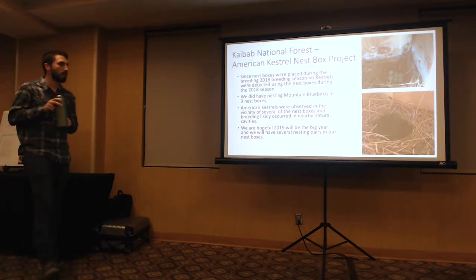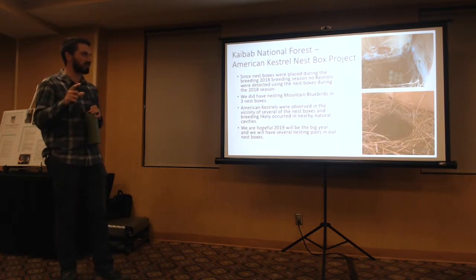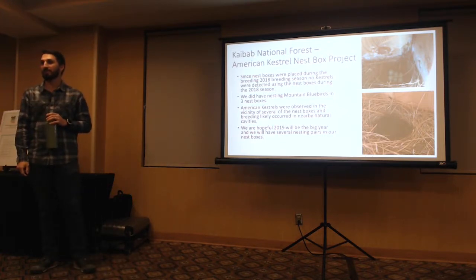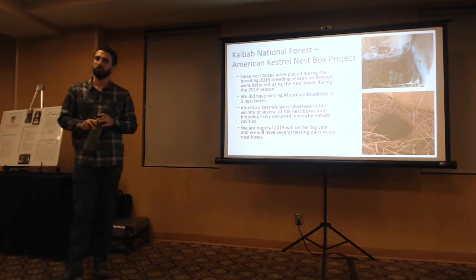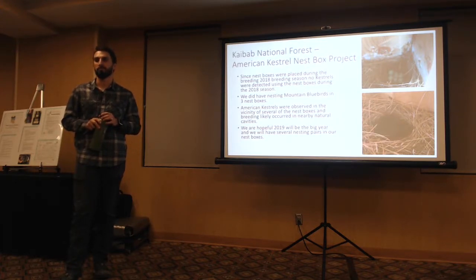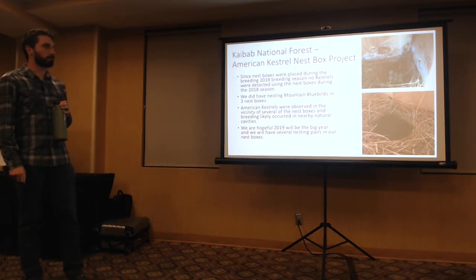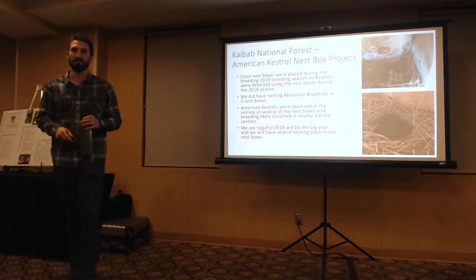It does seem a little high for bluebirds, but it's still a good safe nest — all they have to do is fly a little higher, and it's out in the open and still attractive to them. A lot of these areas, since we haven't had fires every 10 years or so to create snags, there's just a lack of available snag cavities. That could be why they moved right into our boxes.